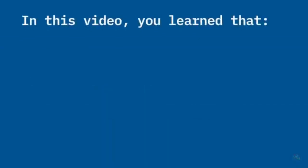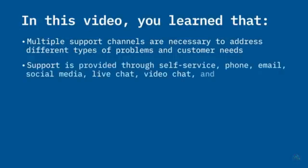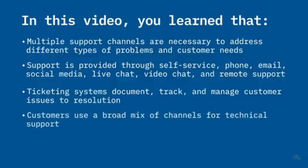In this video, you learned that businesses and organizations often need to provide multiple support channels to address different problems and customer needs. Technical support can be provided through many channels using self-help, synchronous, and asynchronous tools. Ticketing systems are support tools that document, track, and manage customer issues to resolution. And customers use a broad mix of channels to contact customer support.